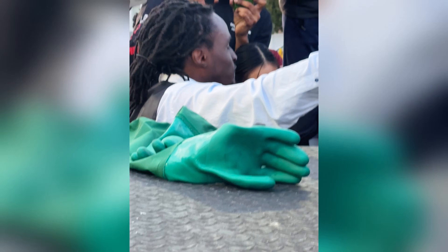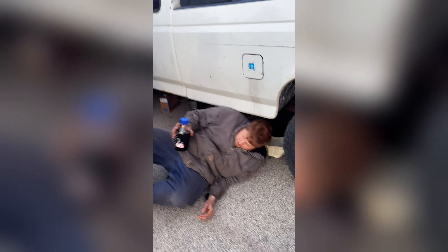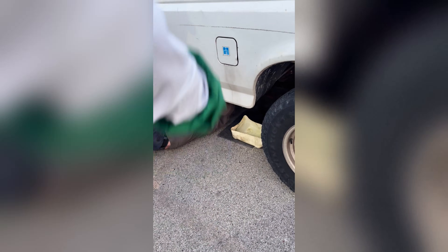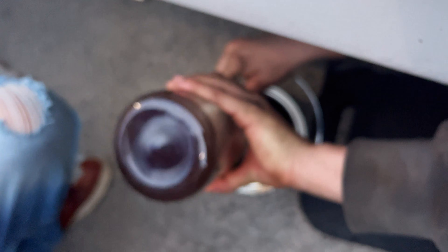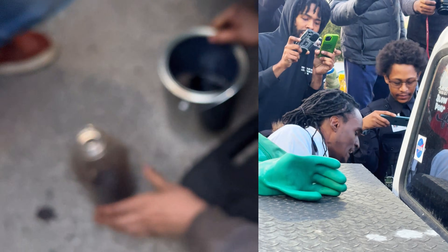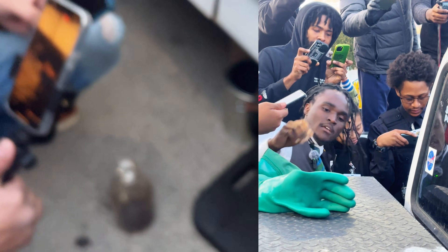We're turning plastic into fuel and putting it inside of a 1997 F-250 diesel. And we have a live stream too. Plastic diesel is inside of the pail and we're going to hook up the fuel lines to it.